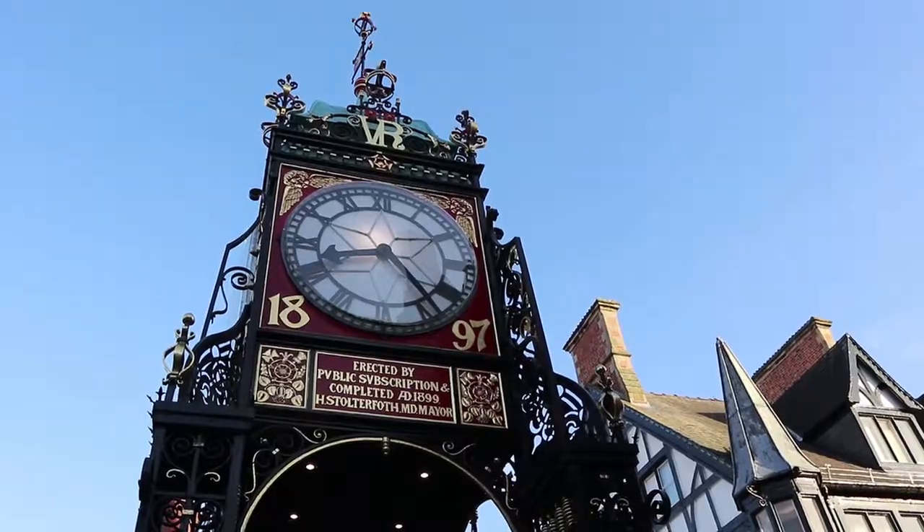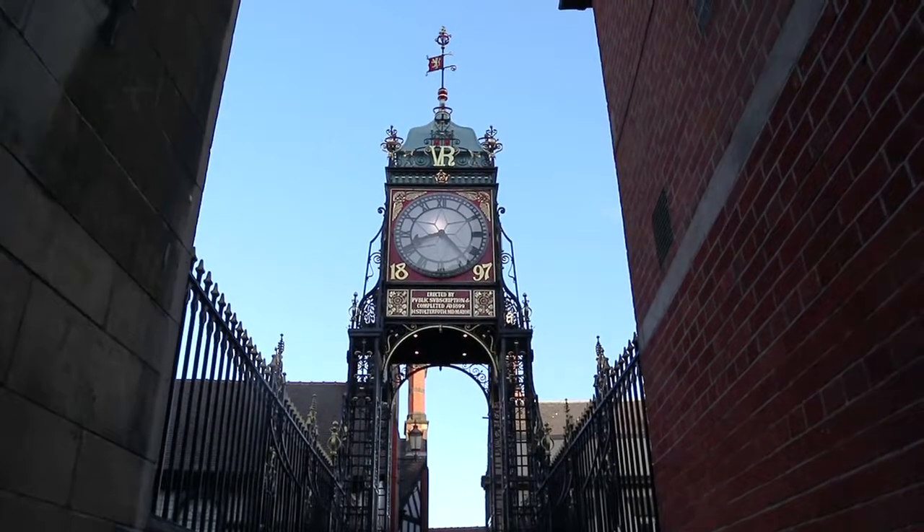Behind me is the East Gate clock. At this location where the clock bridge is standing is where the entrance to the 2,000 year old Roman fortress once stood. This is the second most photographed clock in all of England — the first one would be, of course, Big Ben in London.